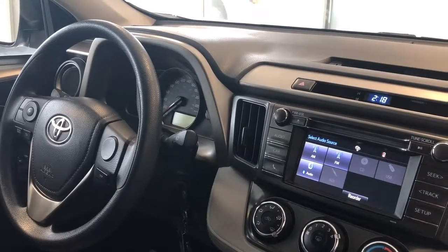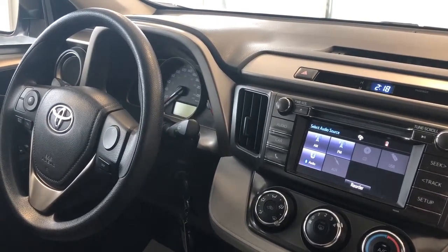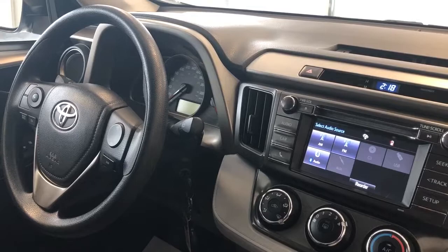The interior has loads of features, such as power windows, power locks, power mirrors, a touchscreen audio display, a backup camera, cruise control, heated seats, and so much more.